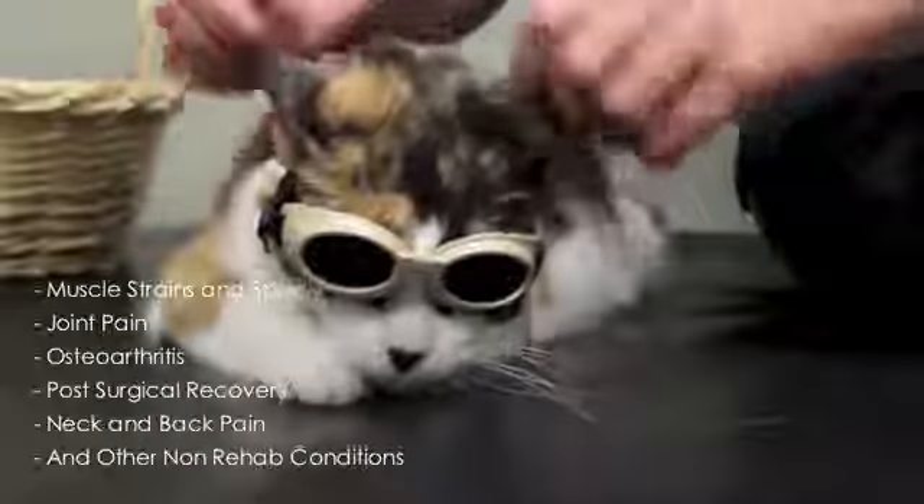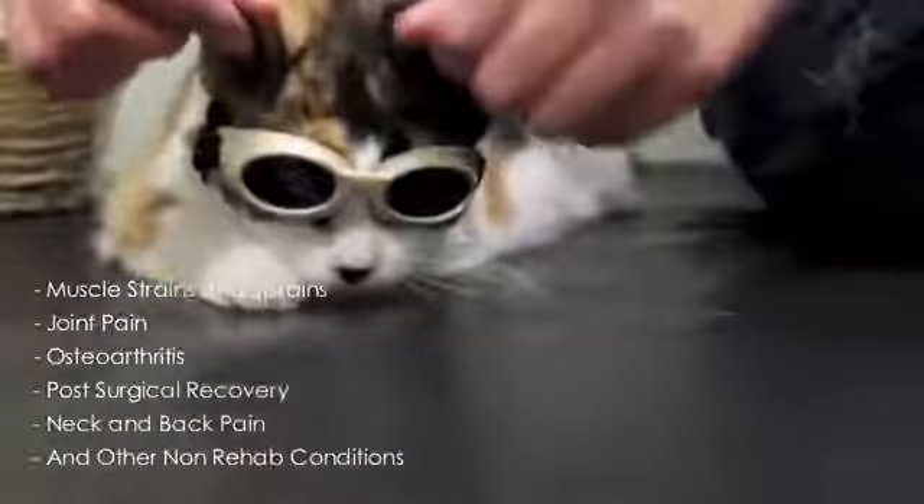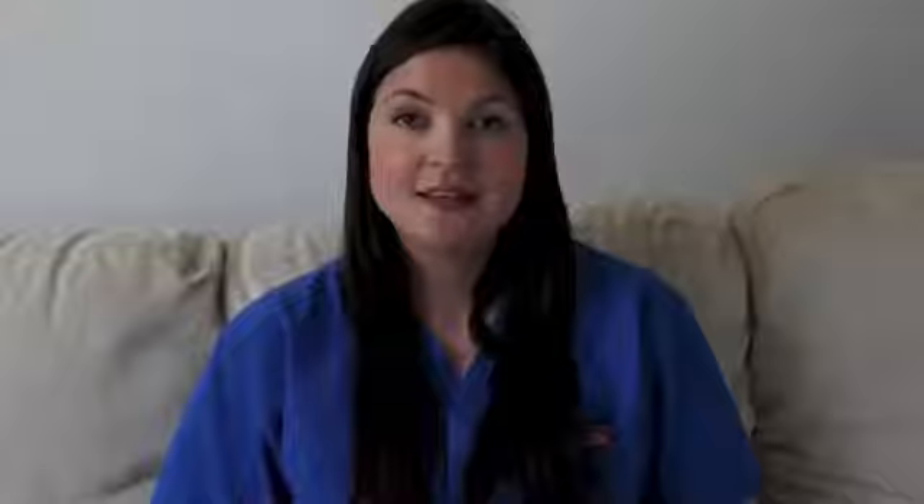We use it for muscle strains and sprains, joint pain, osteoarthritis, post-surgical recovery, neck and back pain, and many other non-rehab conditions. The experience is usually quite comforting and pleasant to the animal, and no sedation is needed.